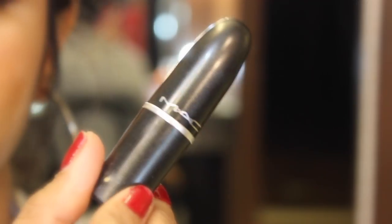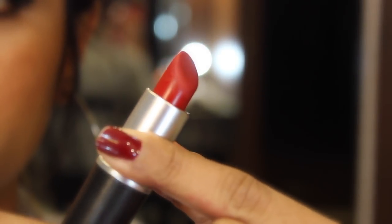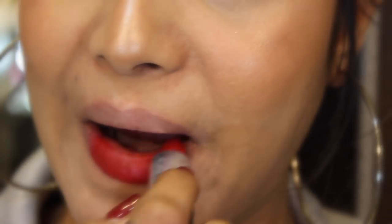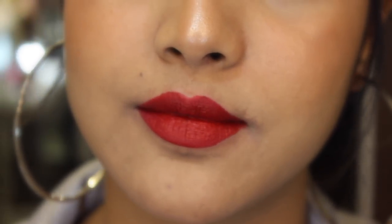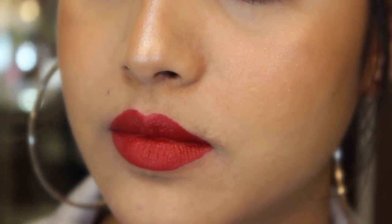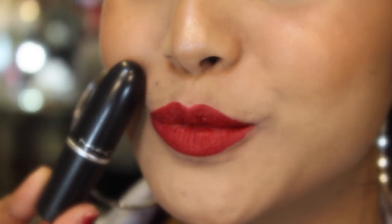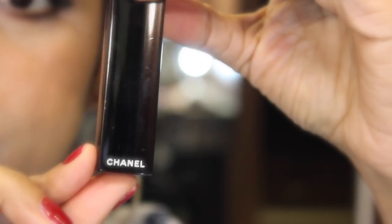My second lipstick is MAC Russian Red, and this is my all-time favorite color. Whenever I don't know what red to wear, I just pick this — it's amazing and looks super good on your skin. It's super comfortable to wear, it's matte, and stays on for super long. It's a little bit on the cool-tone side, and this was my first purchase from MAC.